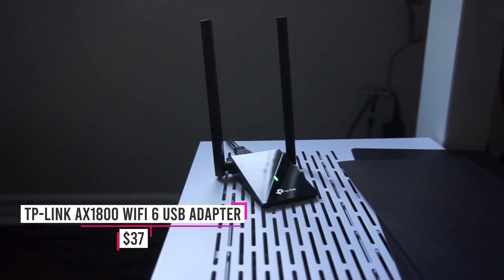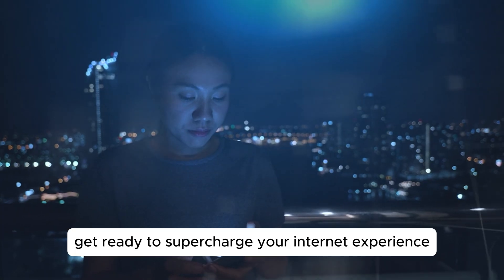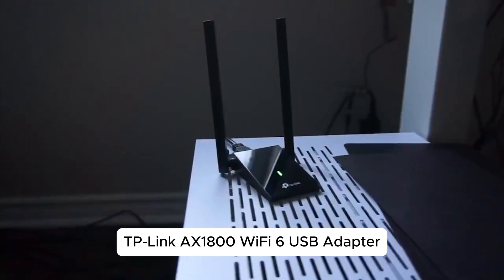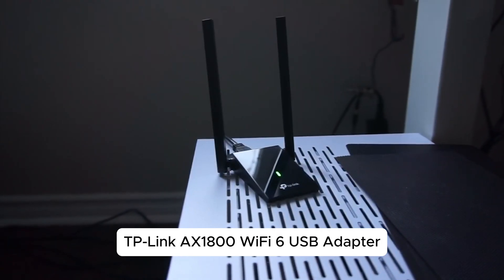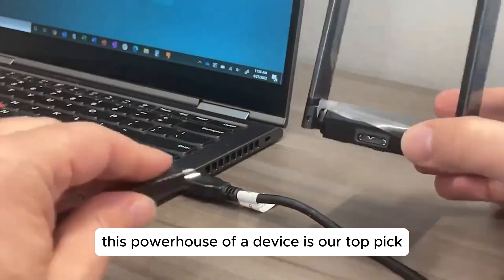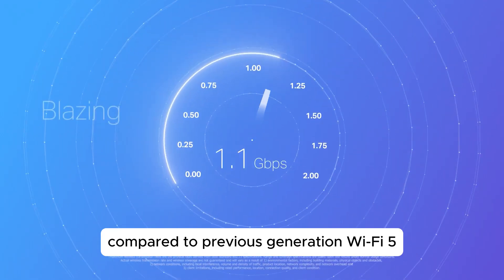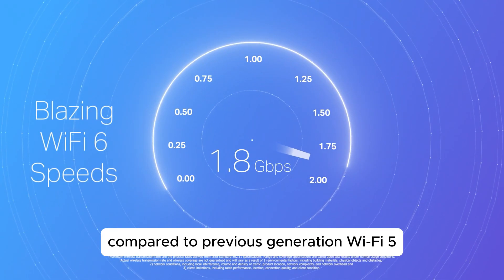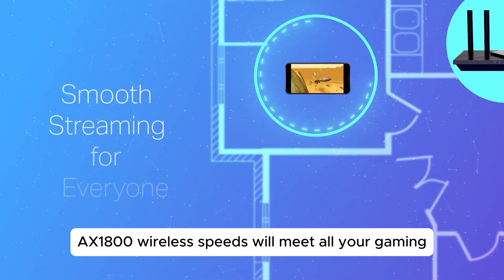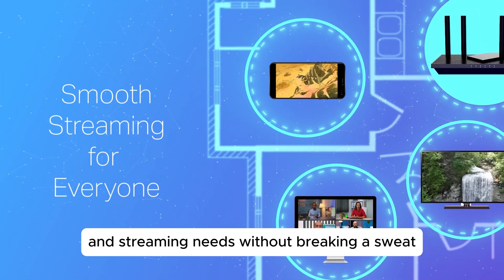Number 3: TP-Link AX1800 Wi-Fi 6 USB Adapter. Get ready to supercharge your internet experience with the TP-Link AX1800 Wi-Fi 6 USB Adapter. This powerhouse of a device is our top pick for the best balance of power to price, and for a good reason. With less network congestion compared to previous generation Wi-Fi 5, the AX1800 wireless speeds will meet all your gaming, downloading, and streaming needs without breaking a sweat.